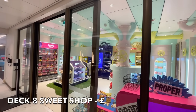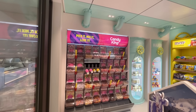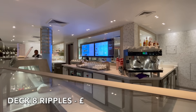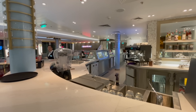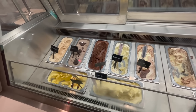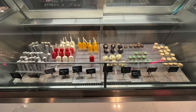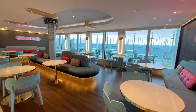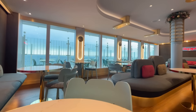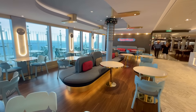On Deck 8 you'll also find the duty free sweet shop, perfect for relieving those sugar cravings. Ripples on Deck 8 offers Artisan Gelato in a bright and airy surroundings. Options here range from a single scoop in a cone all the way through to a Gelato Afternoon Tea. Also available are tea and coffee and a selection of sweet treats, all at an additional charge.